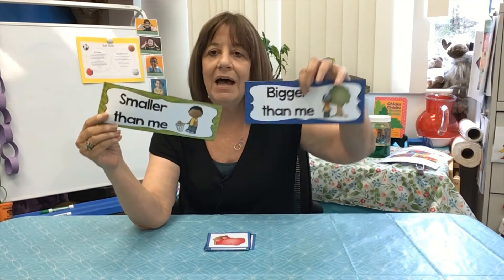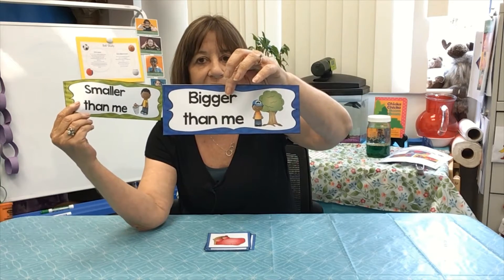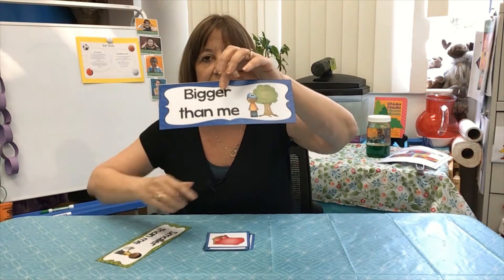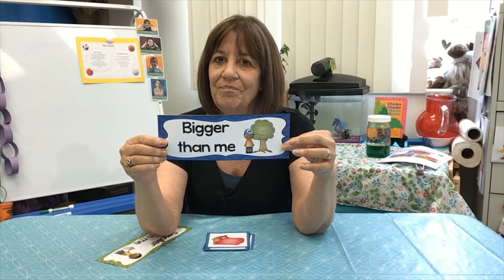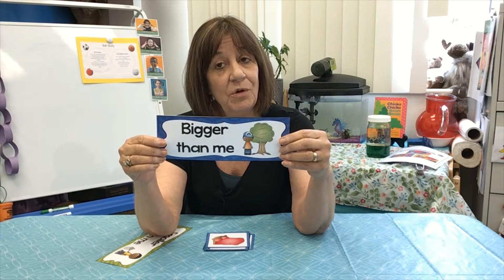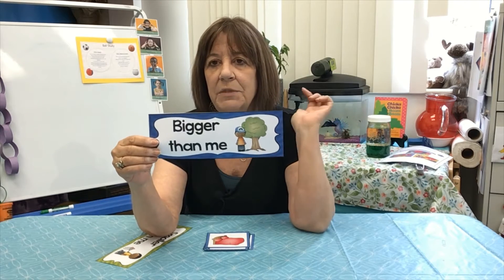You have these in your packet. One says 'bigger than me,' and look, he is standing by a tree. Is a tree bigger than you or smaller than you? You know, it would depend on the tree. There might be trees that you are bigger than, but that's probably a bush, not a tree. On this picture, though, the tree is bigger than me, and most trees outside are bigger than you.